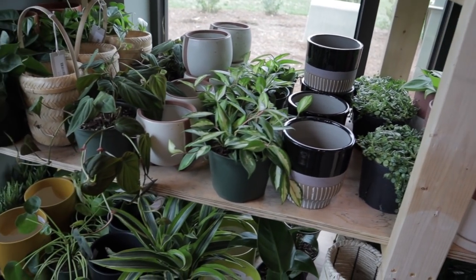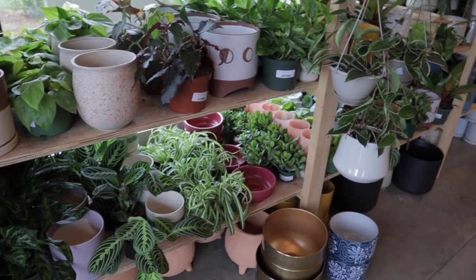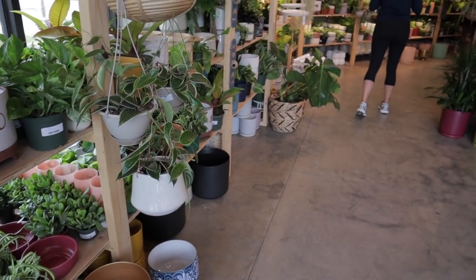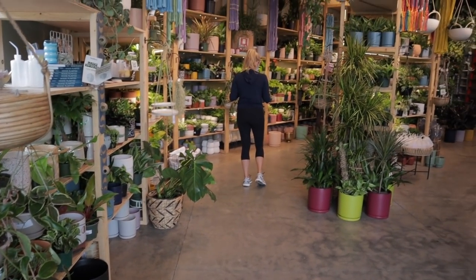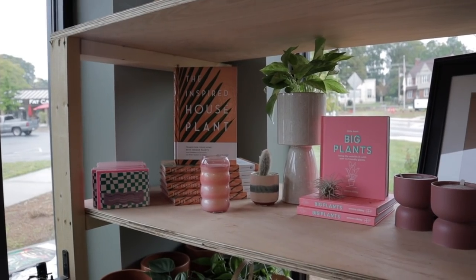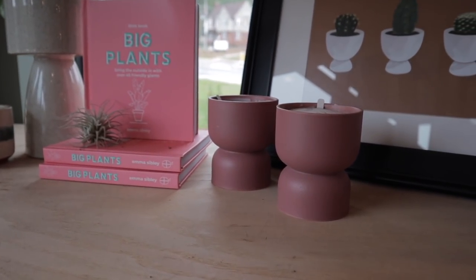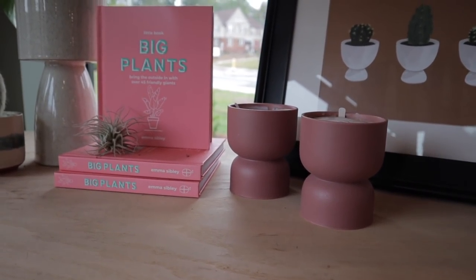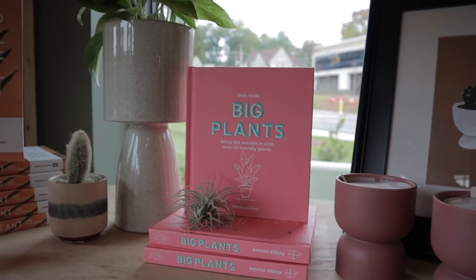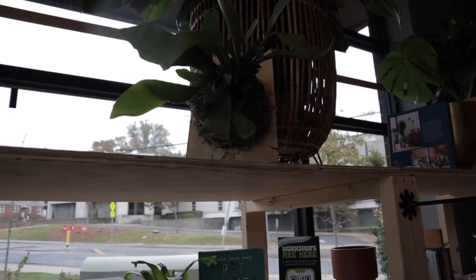I'm obsessed with their planters here. This is a great spot to come if you're looking for really trendy, modern planters at a reasonable rate. Also a really cool spot for gifts. These little candles after their burn would be great for putting little plants in. Look at this planter — that's a nice one. What a pretty staghorn. The light's behind so it's kind of hard to see, but it's really beautiful.